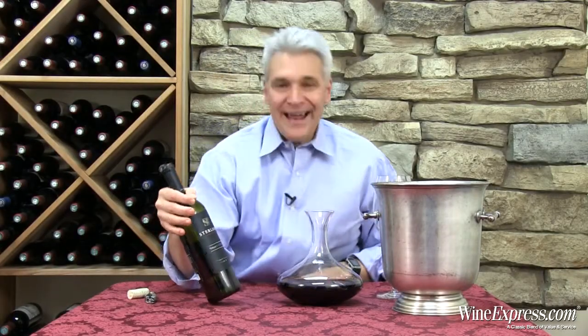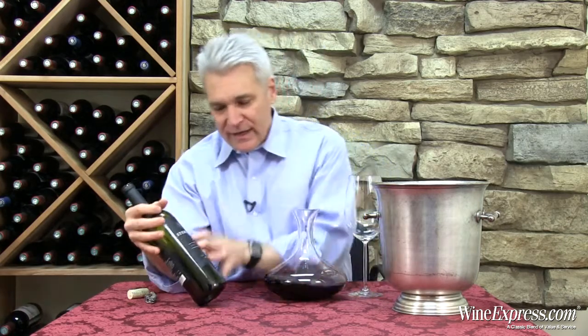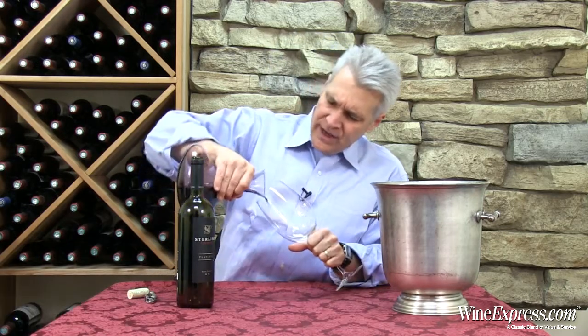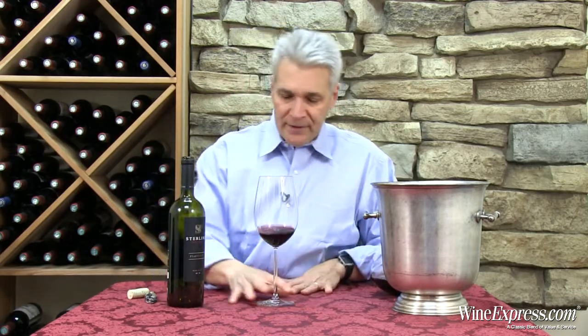This is Sterling Vineyards Platinum 2010, and even though it doesn't say it on the front label, it's actually a Cabernet Sauvignon — 97% Cab with about 3% Petit Verdot blended in. This is really their flagship line, now in its second vintage, taking the top grapes from their vineyards in Napa. Certain lots are actually barrel fermented, which for red wine is not so common, but they feel it really adds distinct character to the wine.